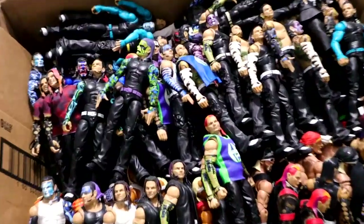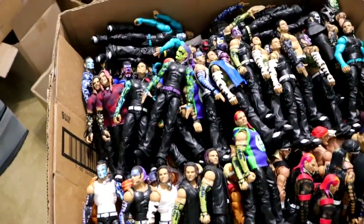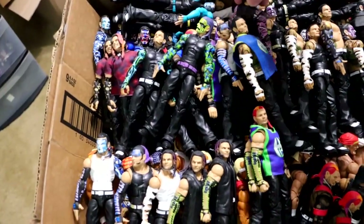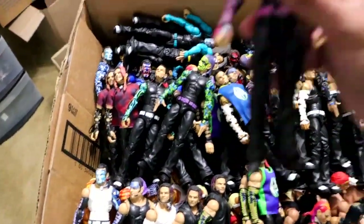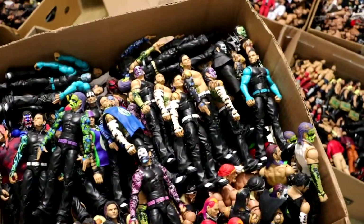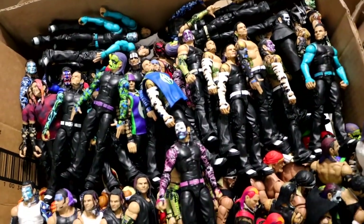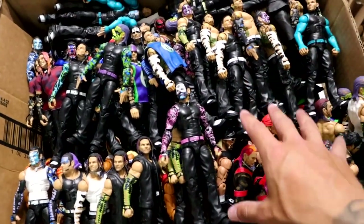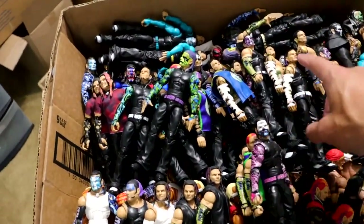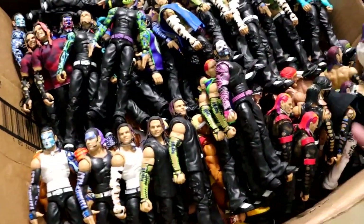In this box over here we have the Jeff Hardy collection. Some of these I did put in bags, some I did not. You can see this is that custom Jeff Hardy we did on Surgery, there's the galaxy face paint Jeff Hardy we got from BW that we had made. We've got Willow in here, the Punisher Jeff Hardy, another skull face Jeff Hardy. This was packed up last minute which is why I ran out of time, so some of them I did not put in bags.